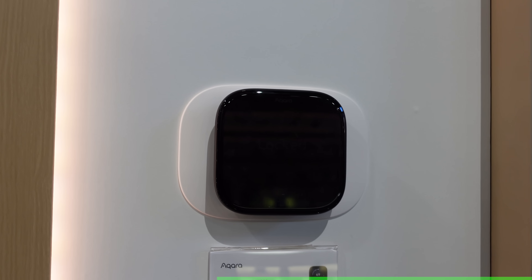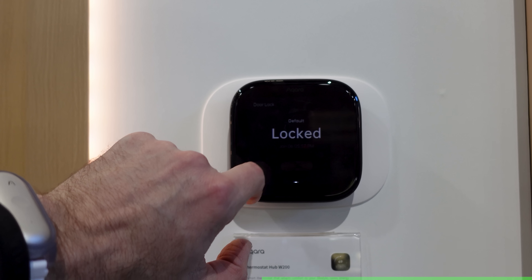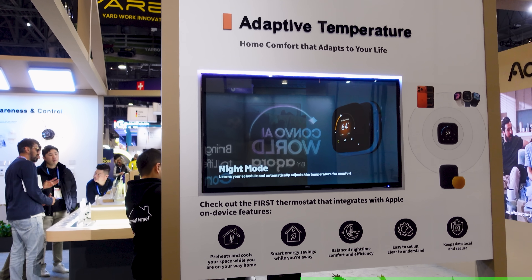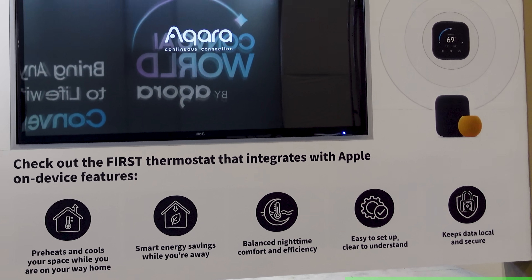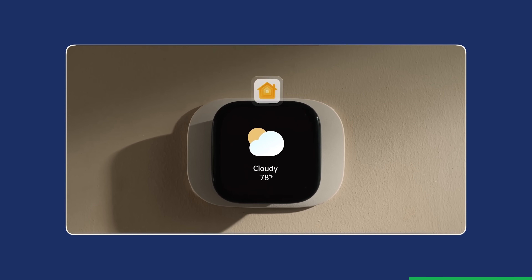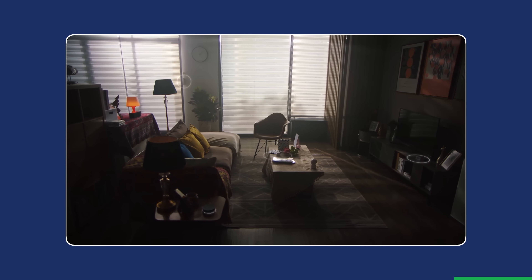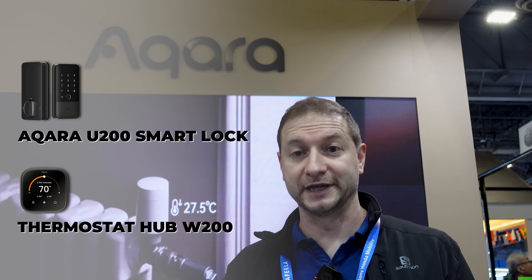The second piece is what ties everything together. It's the Thermostat Hub W200 — a 4-inch touchscreen control panel and Matter Hub with Wi-Fi, Thread, and Zigbee all built in. It supports Apple's new iOS 26 adaptive temperature, so it can automatically adjust based on whether you're home, away, or asleep. And clean energy guidance can help shift usage to times when energy is cleaner or cheaper. The W200 is the hub, so the U400 can talk to it — I unlock the door and the thermostat flips into comfort mode. When the door locks and nobody's home, it kicks into away mode to save energy. That's Aqara Smart Lock U400 and Thermostat Hub W200.